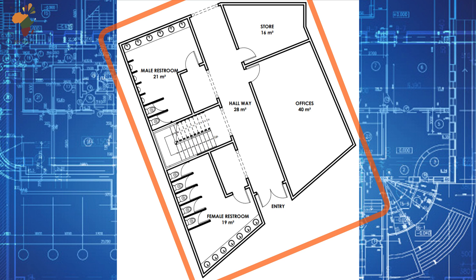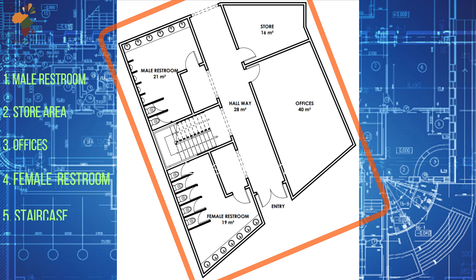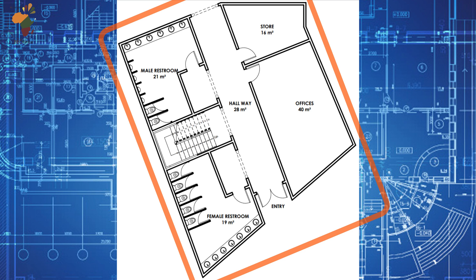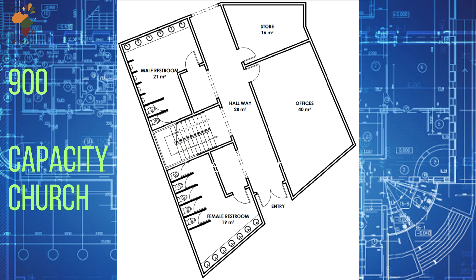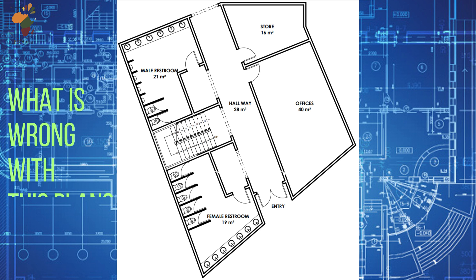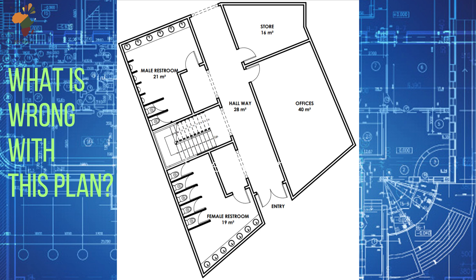Looking at the floor plan, you'll see a male restroom, a store area, offices, and then a female restroom, and then a staircase that leads upstairs. This is the restroom and admin area of a 900-capacity church building. But something seems to be very wrong with this floor plan. What is it?